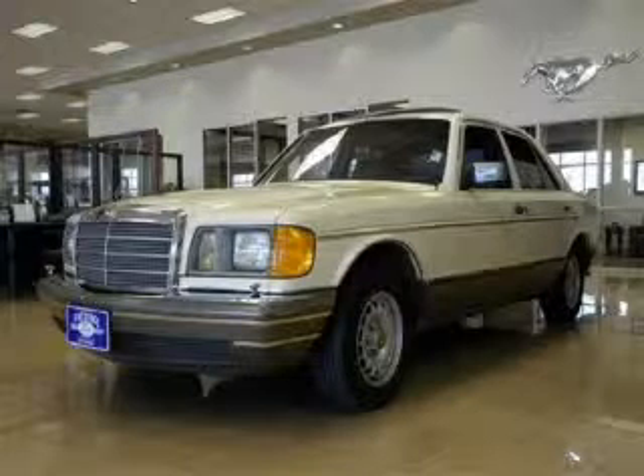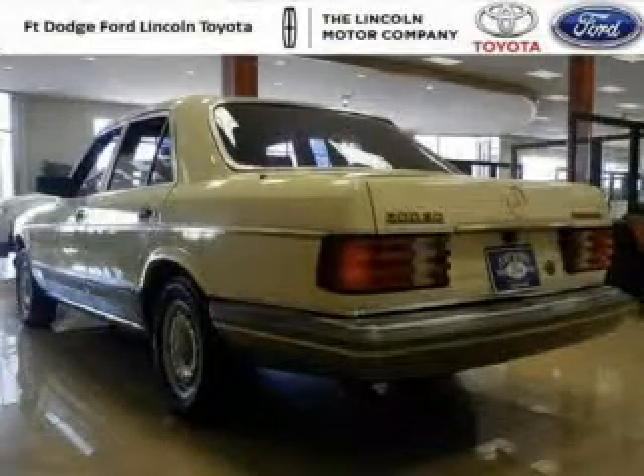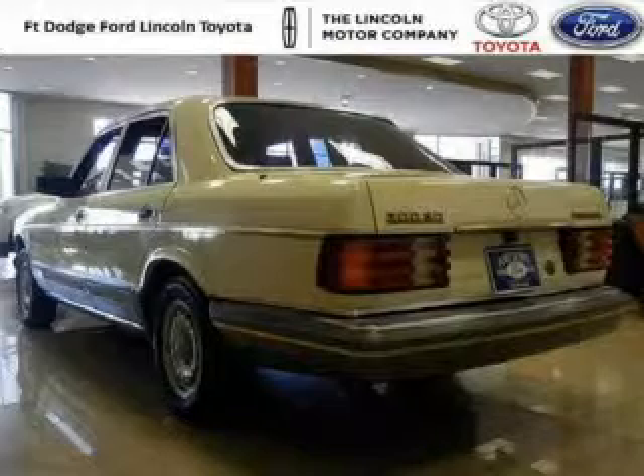Do you want to stretch your purchasing power? Well, take a look at this outstanding 1983 Mercedes-Benz 300 SD. This 300 SD would look so much better with you behind the wheel instead of sitting on our lot.